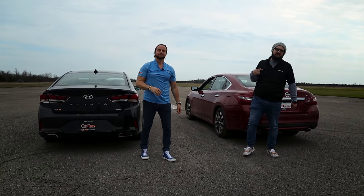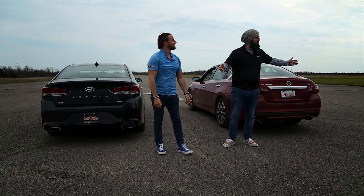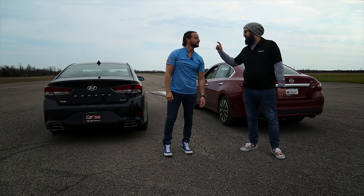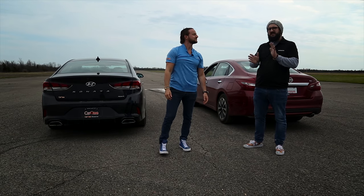Hey guys, Tyler here from Kingston Nissan at CarOne. I brought our owner Trevor Cotton down to the Picton Airport and today we're doing something a little bit different. We are taking our trusty 2018 Nissan Altima and the 2018 Hyundai Sonata and we're gonna compare them in a little bit different style than we usually do.